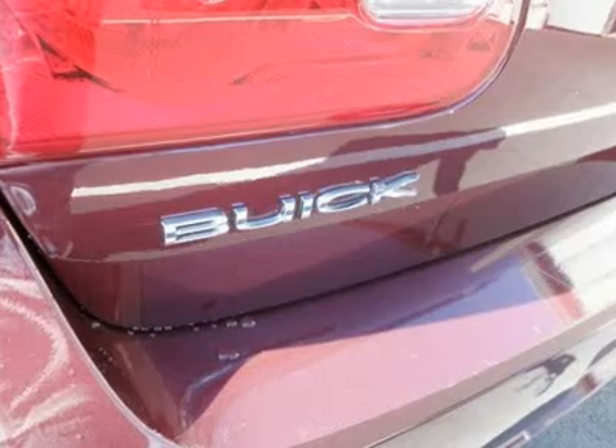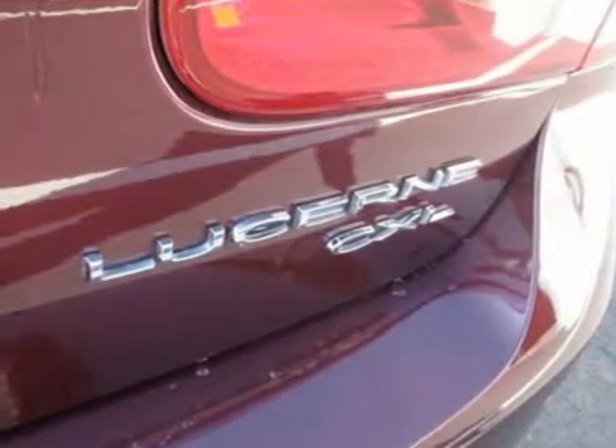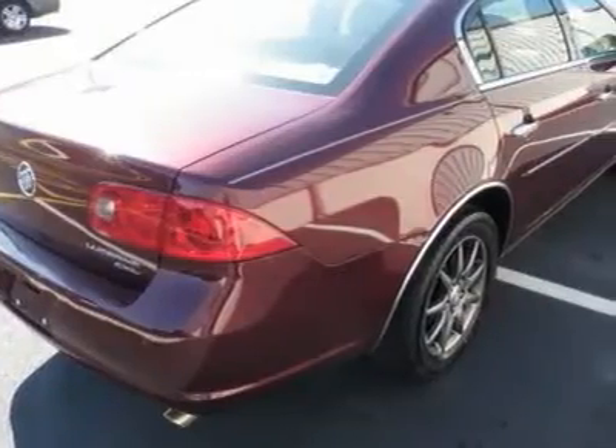Daytime running lights, auto-on headlights, auto-off headlights, heated mirrors, power driver mirror, power passenger mirror, heated exterior driver mirror, heated exterior passenger mirror.